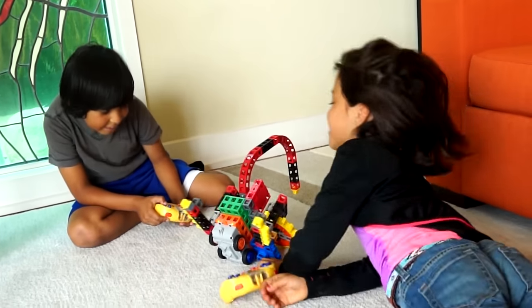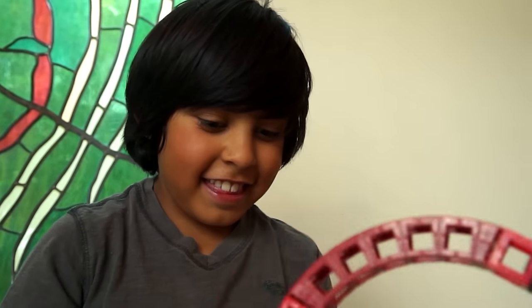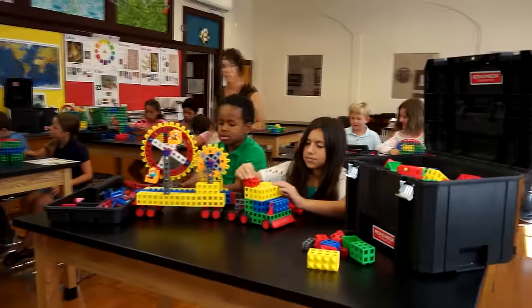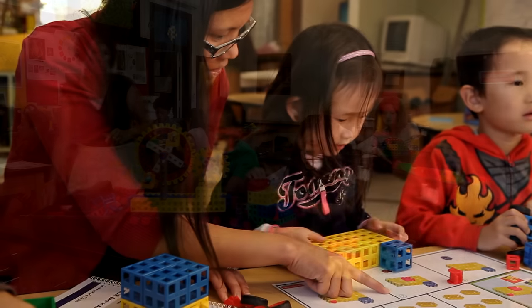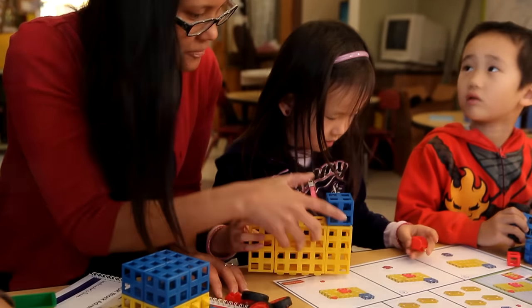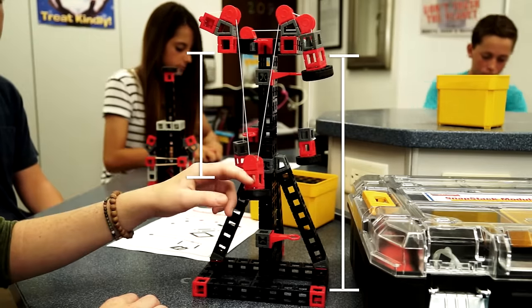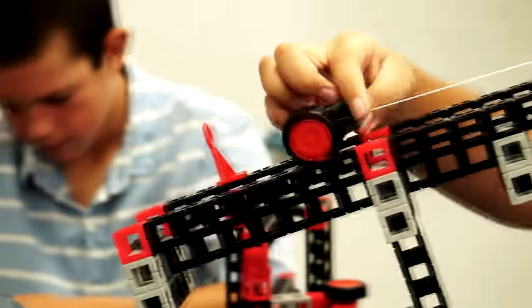When you receive the incredible Rockduino buildable robotic system, you will also be supporting STEM education throughout the country. Rockenbach Education is a 501c3 nonprofit organization dedicated to giving all children the opportunity to go hands-on with the wonders of science, technology, engineering, and mathematics.